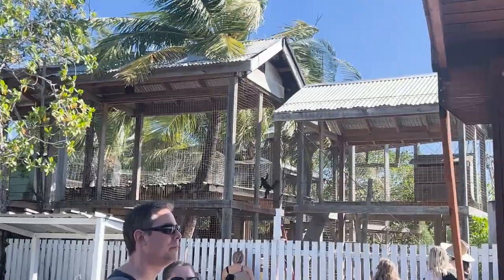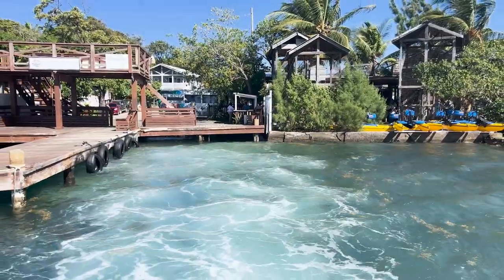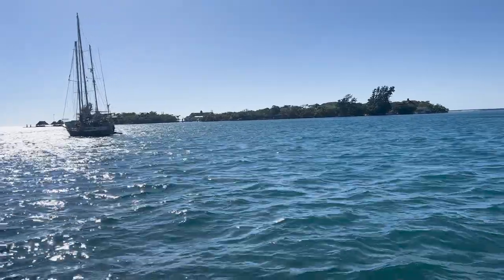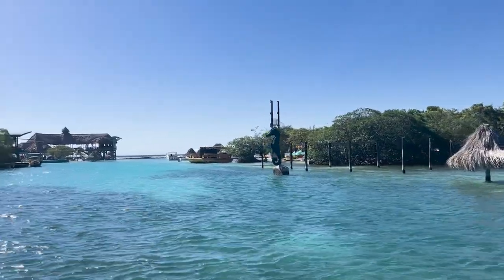Once we got to the marina, we hopped on the boat to go over to Big French Key. Keep in mind there is Little French Key on the left side, as you'll see as we get closer. There are two different establishments under two different forms of management. I know some people that have done Little French Key that loved it, but Big French Key is actually cheaper, so that's what we opted to do since we had a big group.